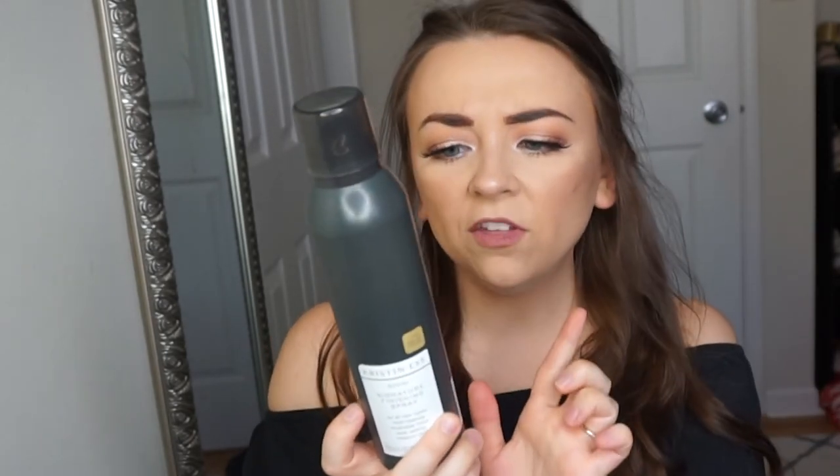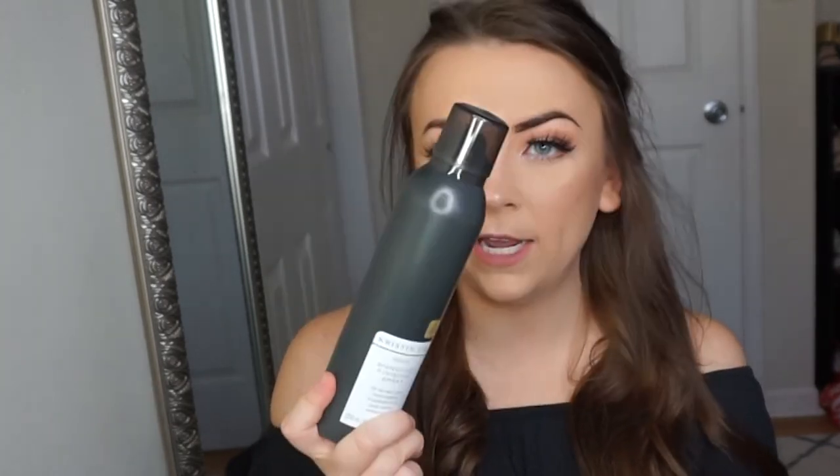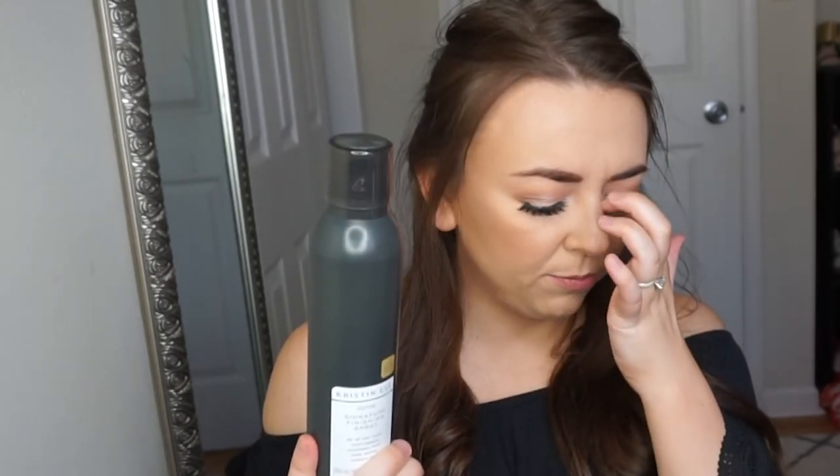I also picked up the Kristin Ess Signature Finishing Spray, thinking it would be a lighter hairspray since I'm running out of my Living Proof finishing spray. It's actually a lot stronger — keep that in mind. It was about $14, a bit more expensive, but I used it today and it has really nice hold. It also has the same amazing scent as the conditioner.